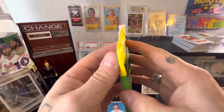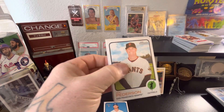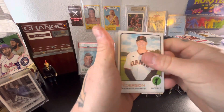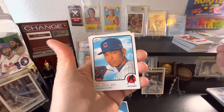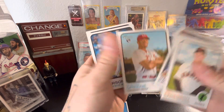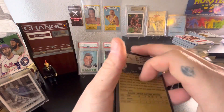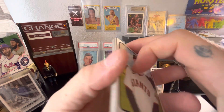Time for some last-pack magic — hopefully we can get something big in here. There's that smiling face right on the front: Mr. Joc Petersen. Hoping for some Giants luck. Alejandro Kirk, and it's not looking great — got a good rookie in Hunter Greene, and Pierce Ferrera. Kind of a dud couple of packs; I must have picked right around the autos on this one.